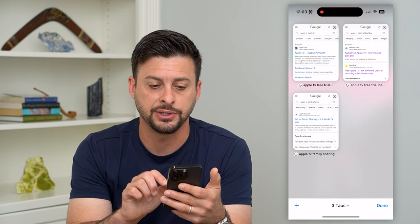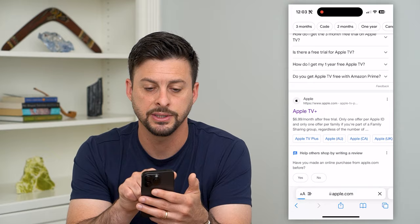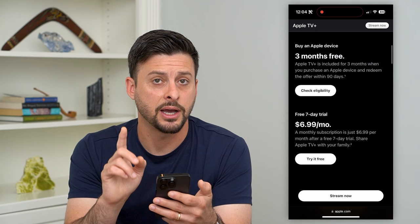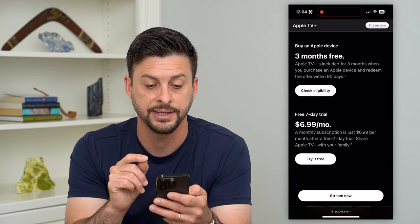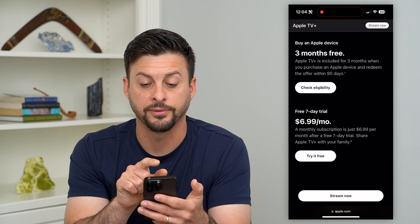The first one is if you just type into Google 'Apple TV free trial' and scroll down to Apple's website. Apple TV Plus gives you a few different options for free trials. If you scroll down, one option is if you have an Apple device — an iPhone, iPad, Mac, something like that — you get three months completely for free, and then after that it'll start to charge you.